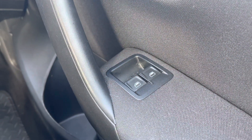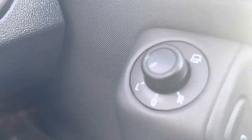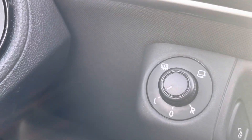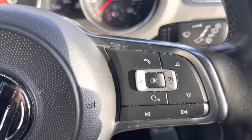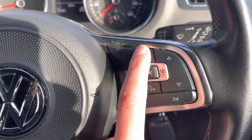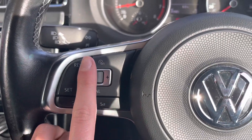To start off with, you have your electronic window controls — the windows in the front are electric. Your wing mirror controls are also electric, and they are heated wing mirrors, good for those cold, frosty mornings. You also have your voice control and hands-free options, as well as your cruise control and volume controls.